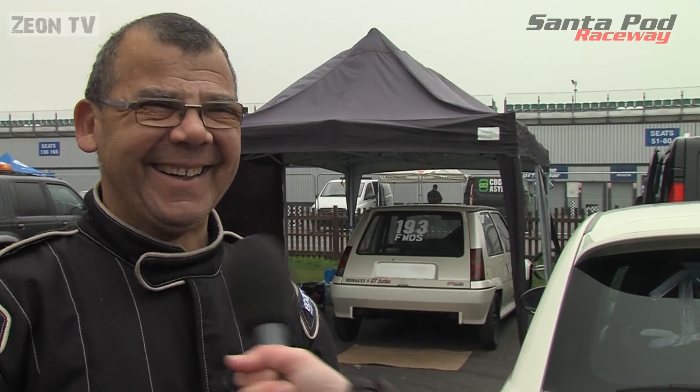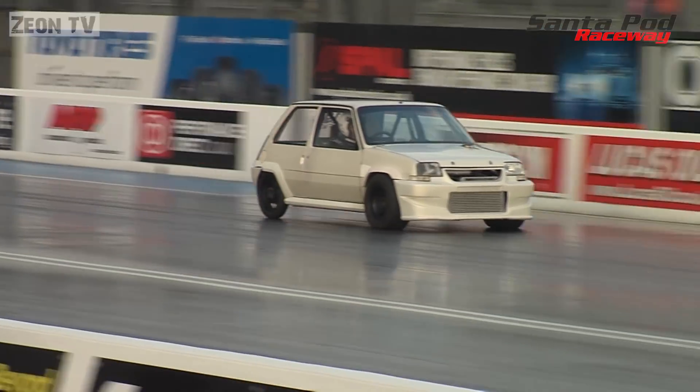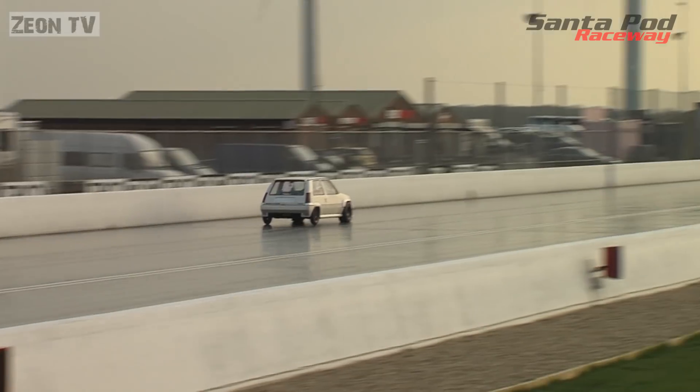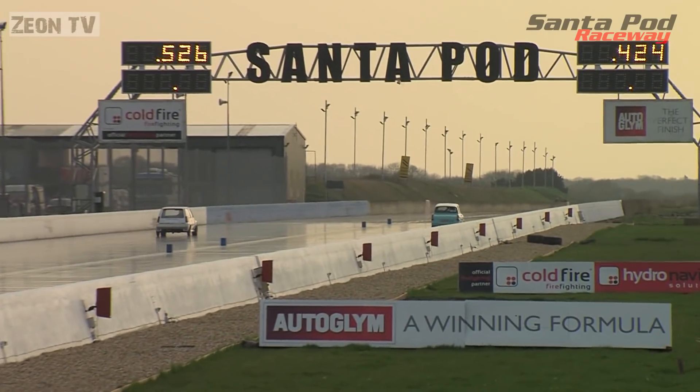We had a bit of a fuel issue yesterday — fuel rail snapped and the fuel went on the exhaust and decided to set the car alight. So the wife has stepped in to help things out. As for Pete testing Saturday in his 10-second Renault 5, it wasn't to be — but at least he'll get some championship points by competing in that borrowed car.